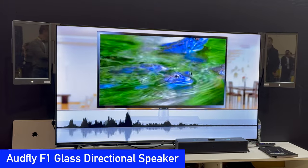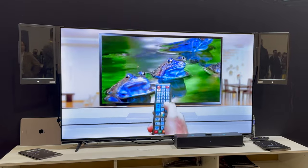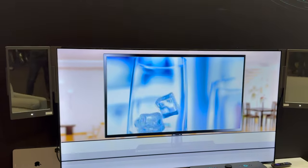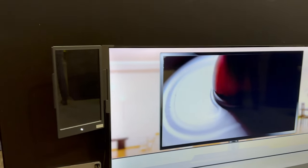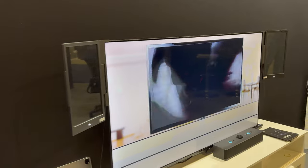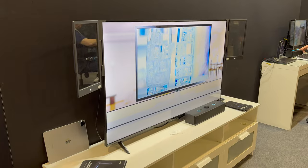Oddfly showed off their new F1 Glass Directional Speaker with Focus Sound Technology. When you sit directly in front of the transparent speakers, on the couch or at your computer desk, you can hear perfectly. But move outside of the area and you can't hear anything at all. We look forward to trying these speakers out in our own home soon — they'll help me sleep better while Mark watches Star Trek.